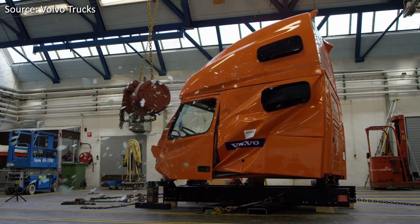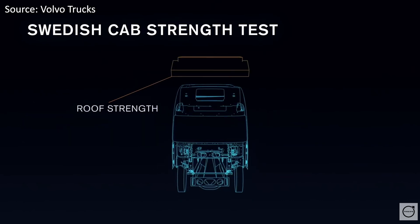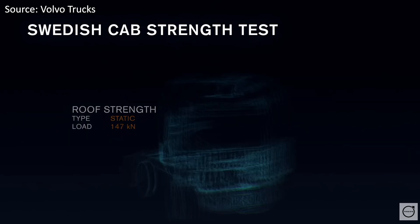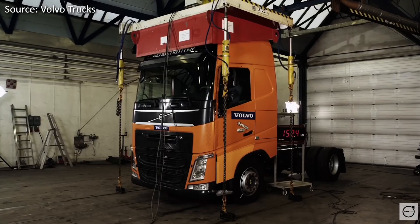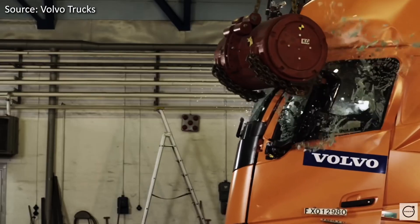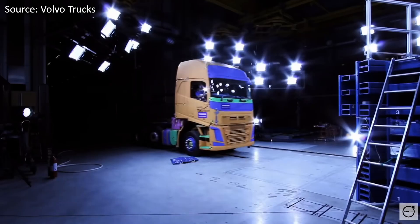Lastly in the process, another pendulum barrel is swung into the back of the cab. For a truck to pass these tests, the damage from these impacts must not breach the driver's survival space. This test is known as one of the most difficult in the industry, as for a cab to pass, it has to keep its original structure while ensuring no big holes or sharp edges are created by the impact.